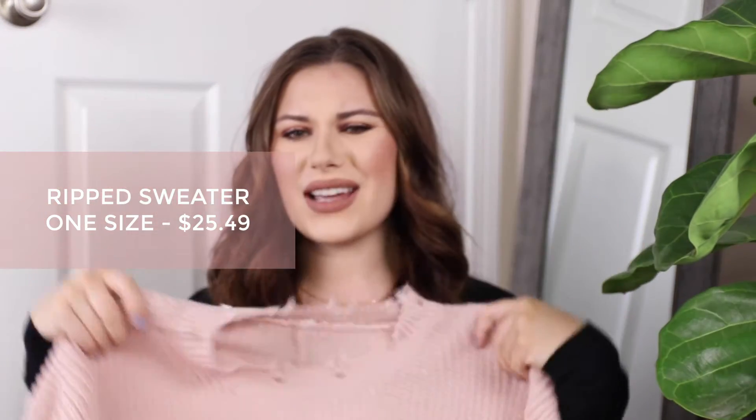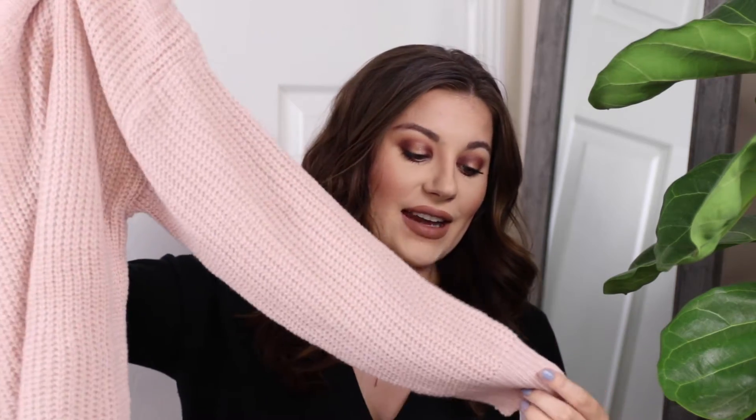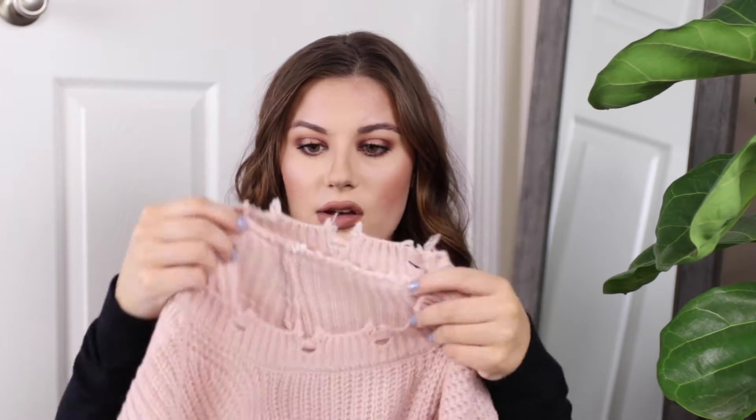Next is a sweater. I'm loving this blush color lately. I got this in a bigger size — it is a pretty oversized sweater and it feels really nice. It has a little bit of distressing on the sleeves and also on the neckline and the bottom of the sweater. You could totally wear this with leggings or jeans as a nice oversized sweater. I can never have enough of these in the fall and winter.